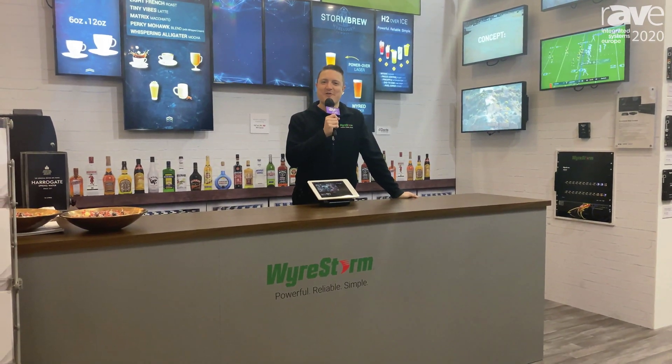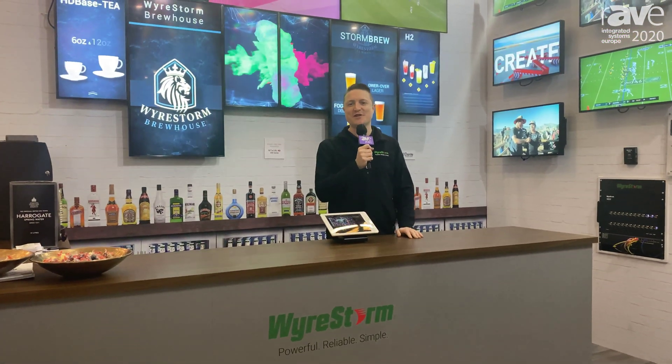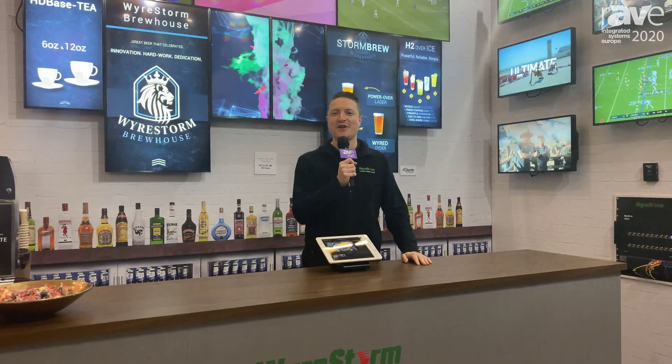Hi, I'm Jones from WireStorm here at ISE 2020 where we are launching some amazing new features for our Network HD AV over IP solutions.